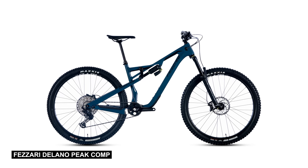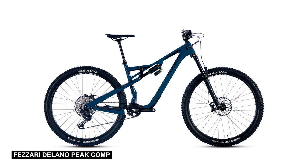Next up is the Vizari Delano Peak Comp. For $3,500, it has a really good spec. It's also one of the full suspension bikes in this category that's really versatile. With its 135mm horse link design and well-rounded geometry, it's a pretty good bike.